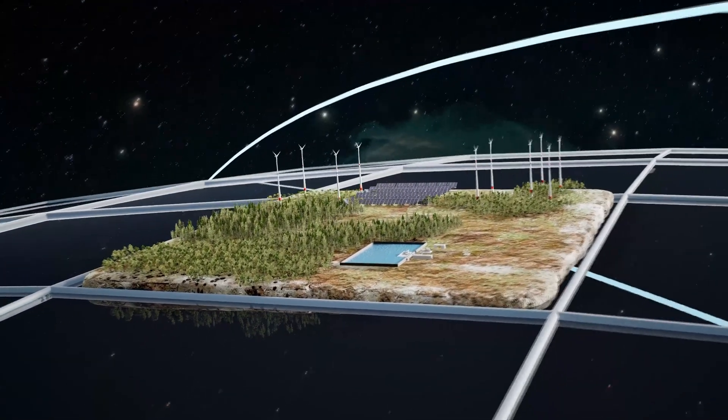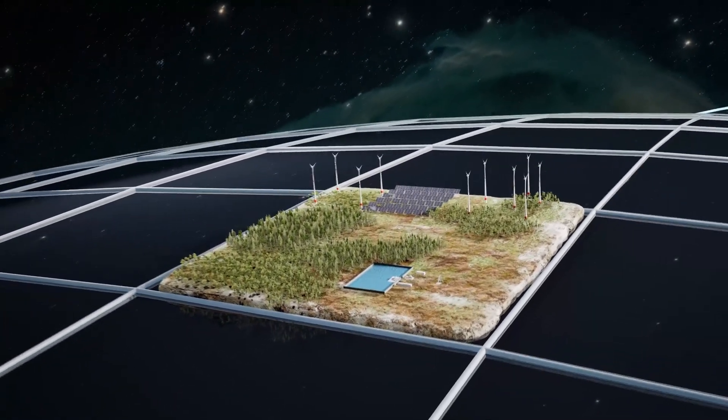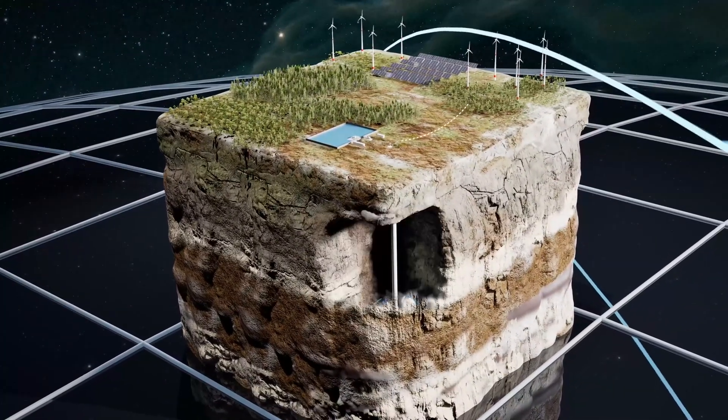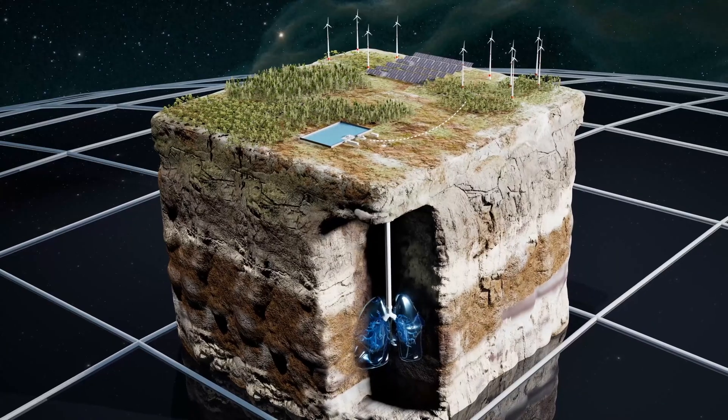Storage can also be paired with solar and wind to resolve the intermittency of these energy sources and create a 24-7 energy solution.